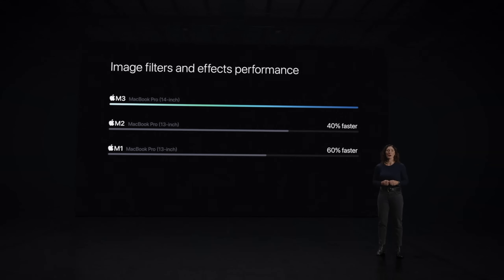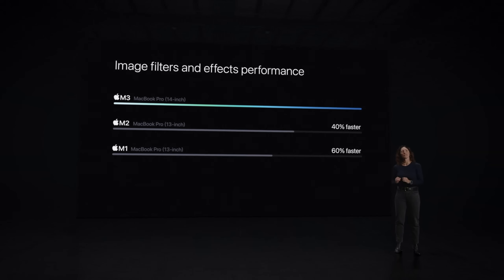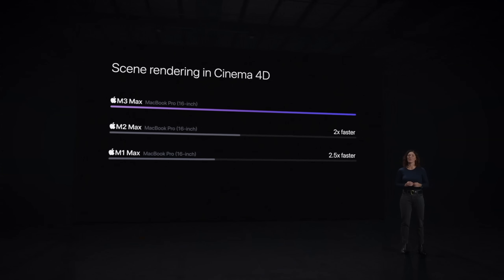Translating all of that into speed: the M3 chip is about 60% faster than the M1 and 40% faster than the M2. The M3 Pro is 40% faster than the M1 Pro and 20% faster than the M2 Pro. And with the M3 Max, it's two and a half times faster than the 16-inch MacBook Pro with the M1 Max, and two times faster than the M2 Max.